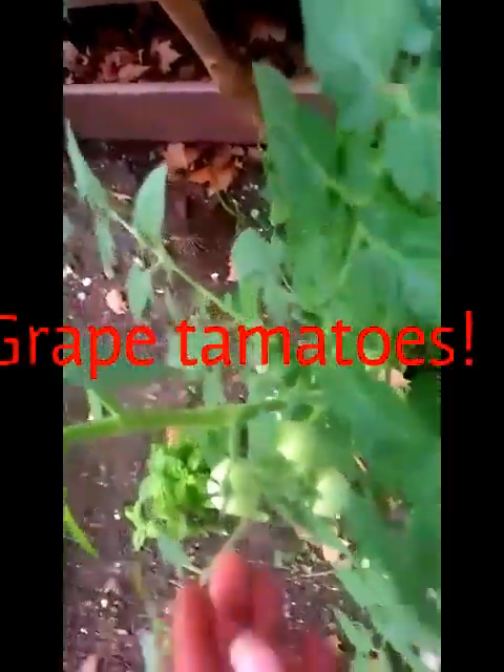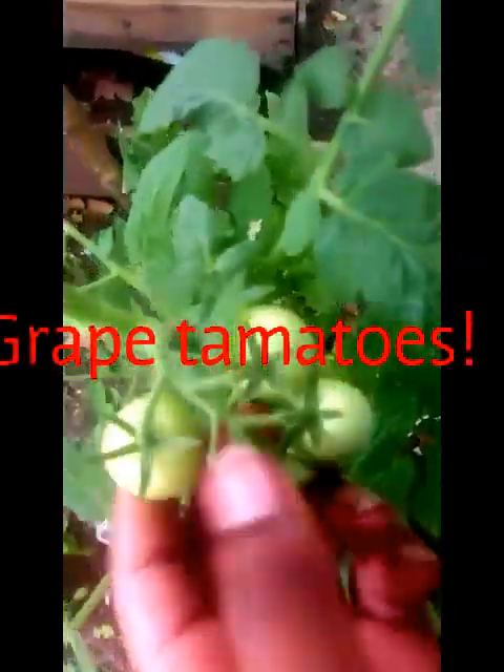Now we have some more tomatoes here — some little ones, very little ones, and more flowers right here. So there are some more tomatoes here. And look at the baby tomato and another baby tomato. Our tomatoes are really growing. These are some more tomatoes — there's a little tomato right there.